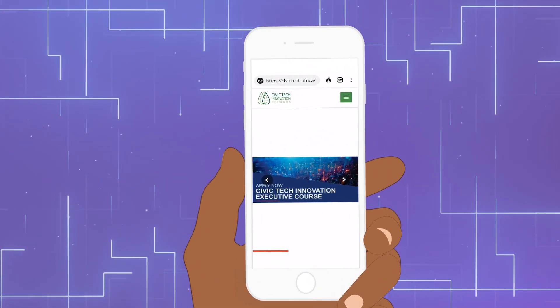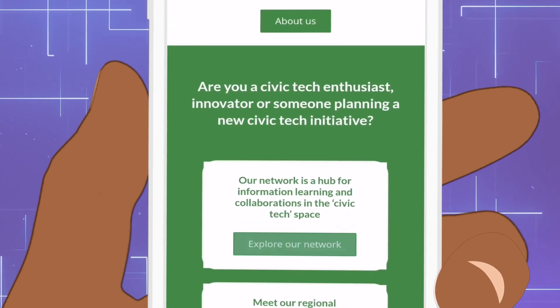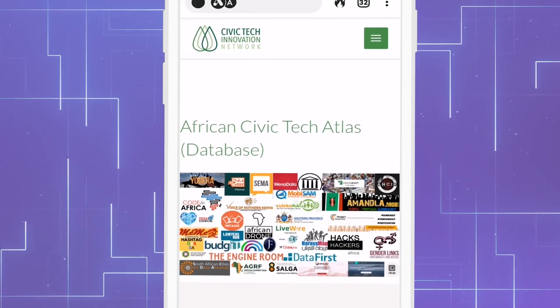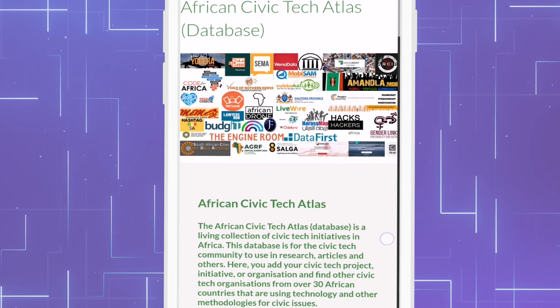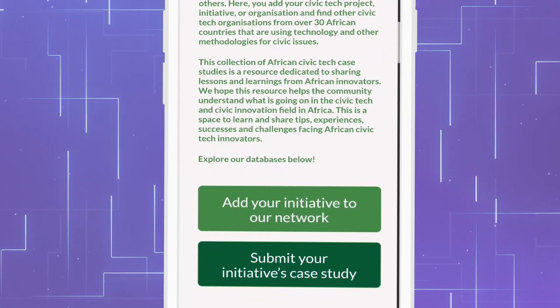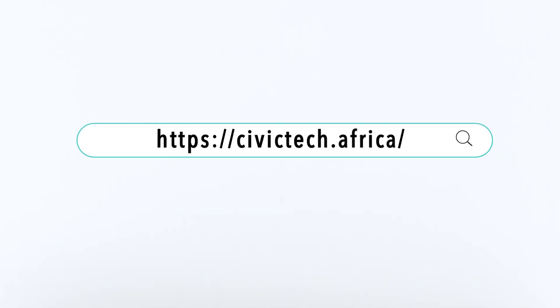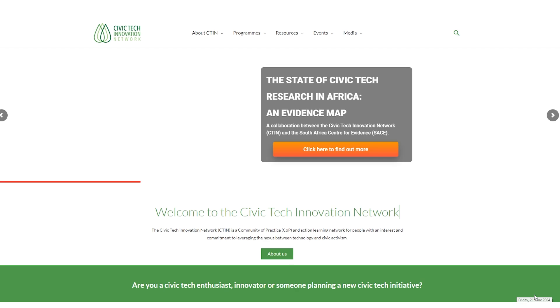Whether you're interested in a specific project, organization, or issue, the African Civic Tech Atlas allows you to explore with ease. To explore, go to our CTIN website at civictech.africa and click on the Resources tab.